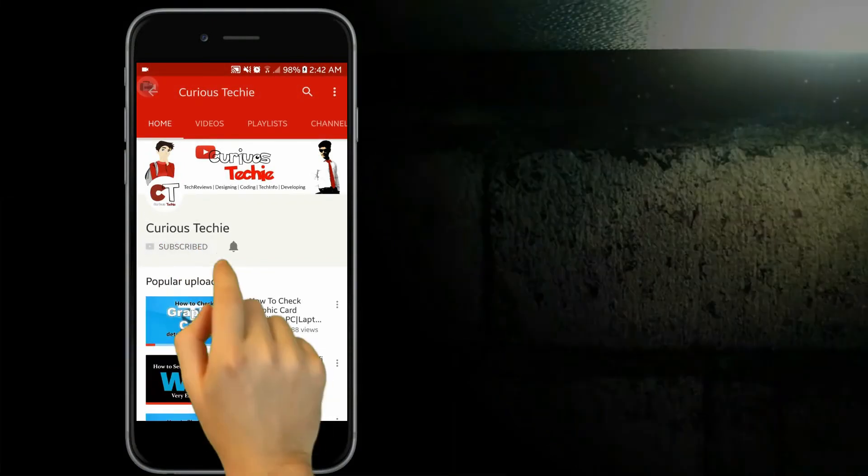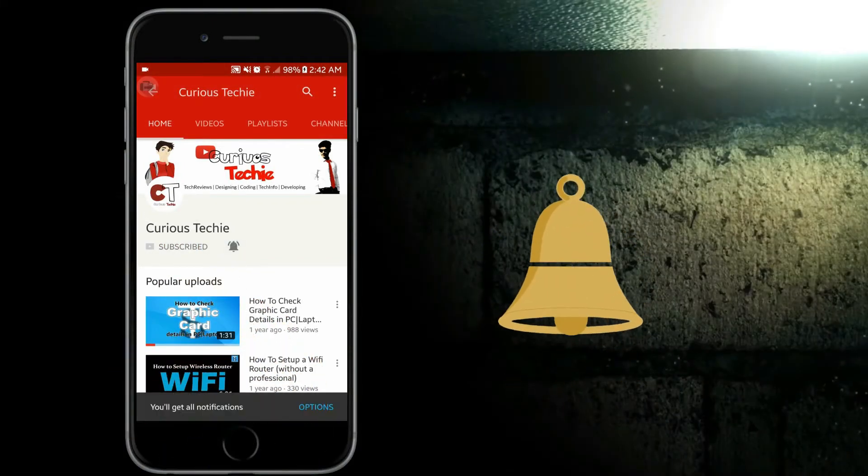Friends, subscribe to my YouTube channel Curious Techie and press the bell icon to get first notification on all latest technological news, hacks, tips, and many more. Hey, what's up everyone? This is Moeen from Curious Techie.